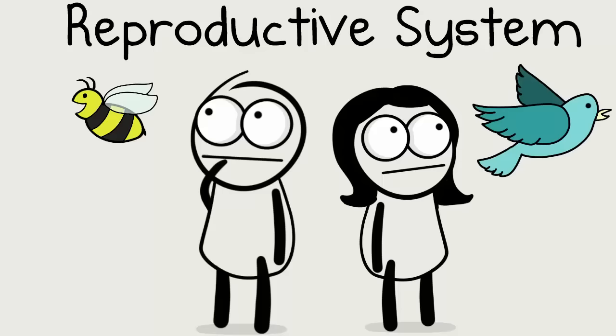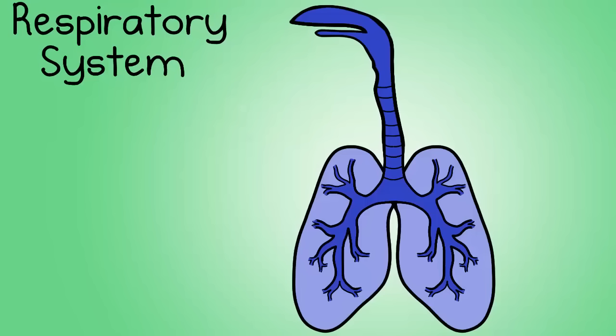Number nine, the reproductive system. Like it sounds, this system includes reproductive organs. The major function here is that it allows for animals to reproduce — so think babies.